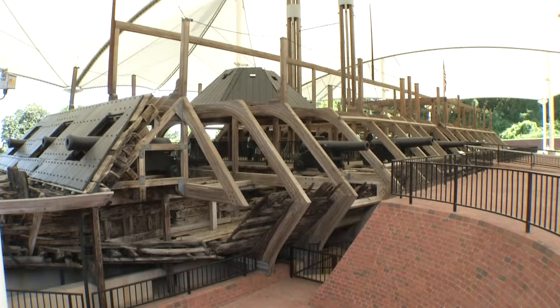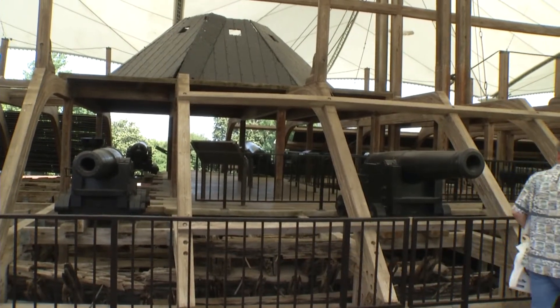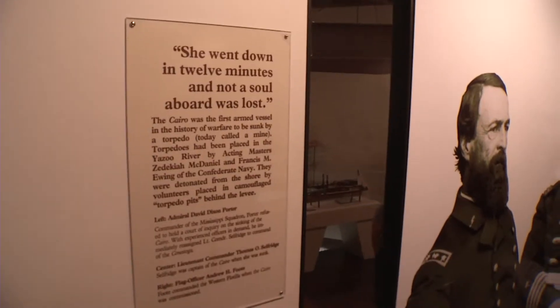175 feet long, covered in 122 tons of thick iron armor and mounted with 13 big guns. But all of that iron made the ship slow and heavy, and she sank quickly.